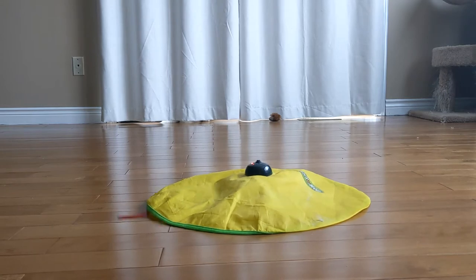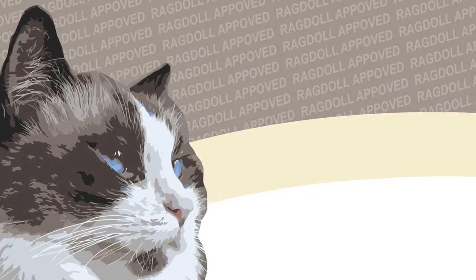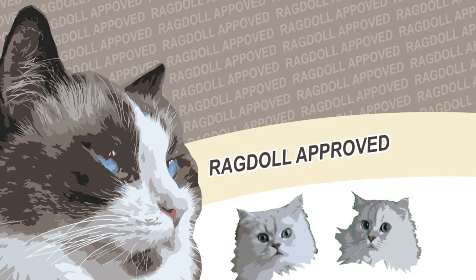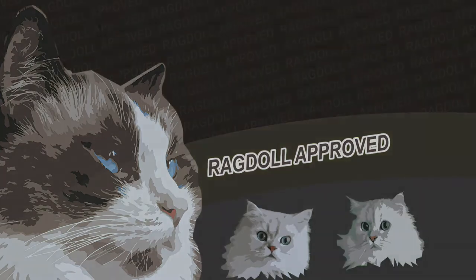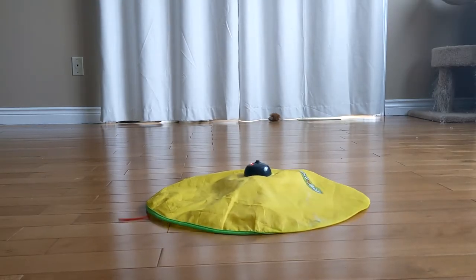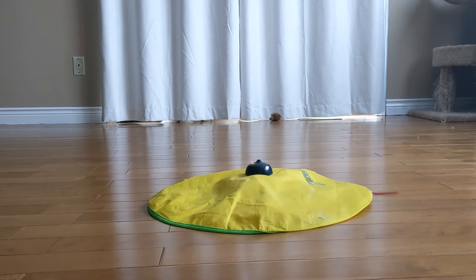Round and round it goes, you've guessed it, it's the cat's meow. Hello everyone, today we are reviewing the cat's meow. This toy has been around forever and is labeled as an as-seen-on-tv product.